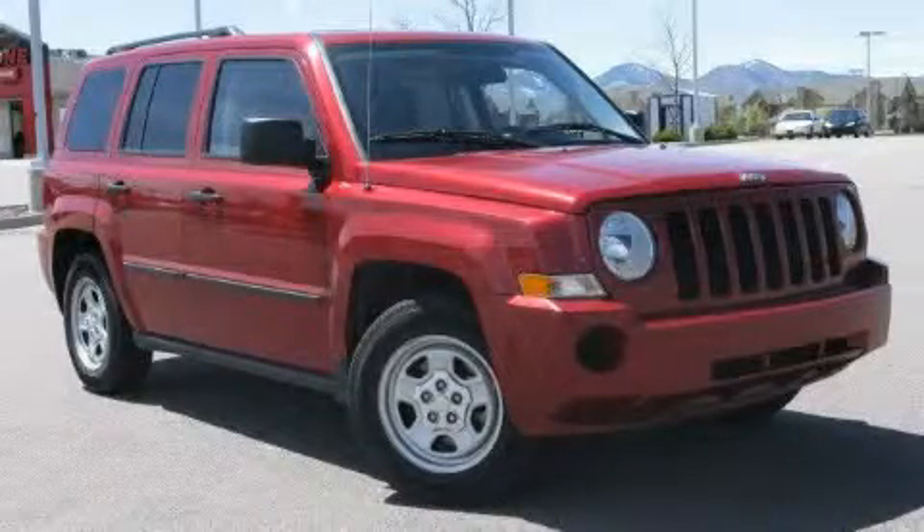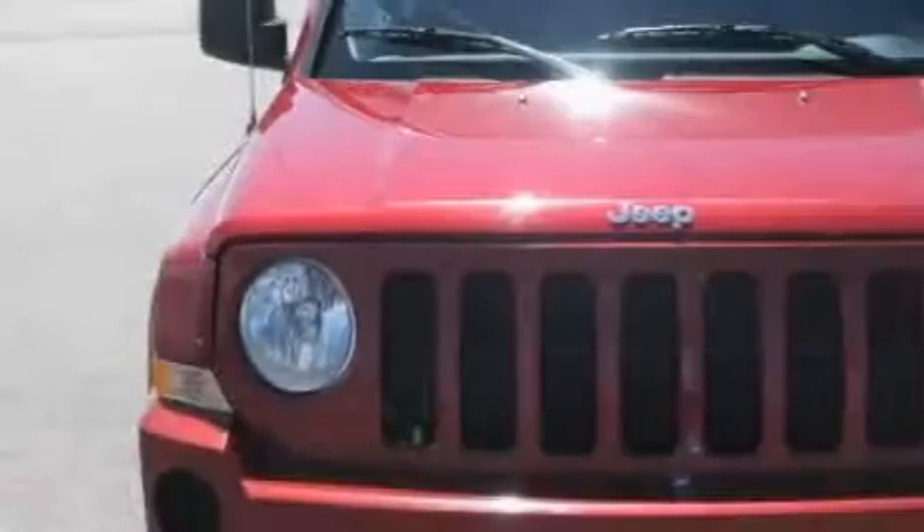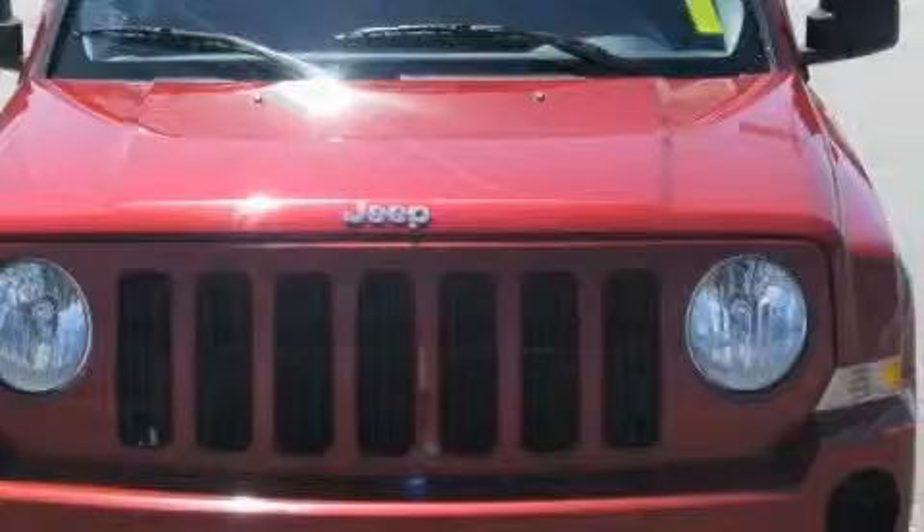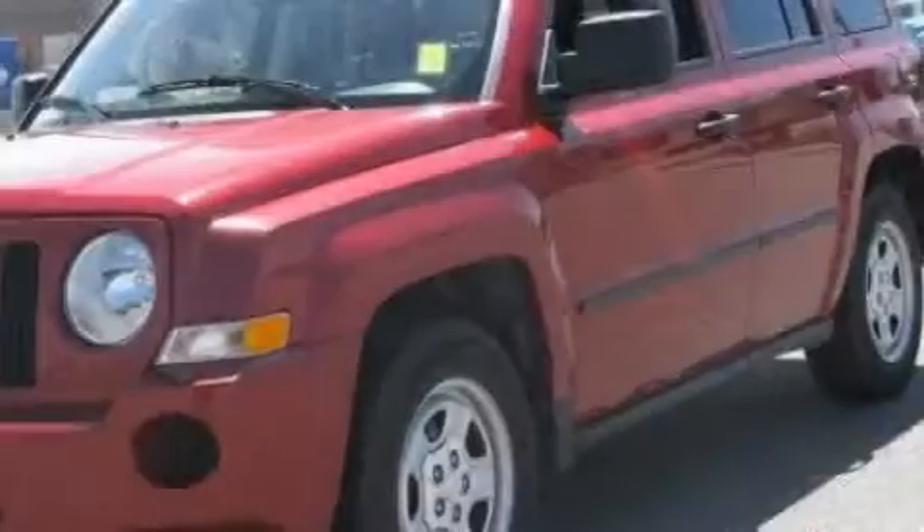This is a 2009 Jeep Patriot, a great blend of utility, comfort, and style. It features a 2.4-liter four-cylinder engine, an automatic transmission, and four-wheel drive.